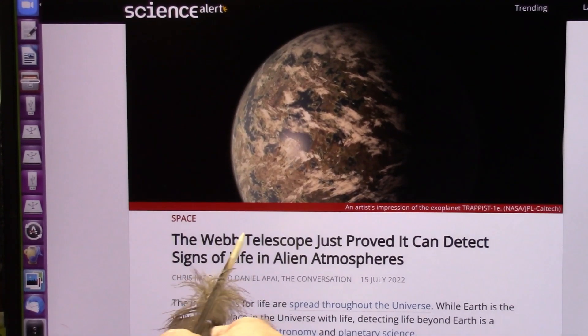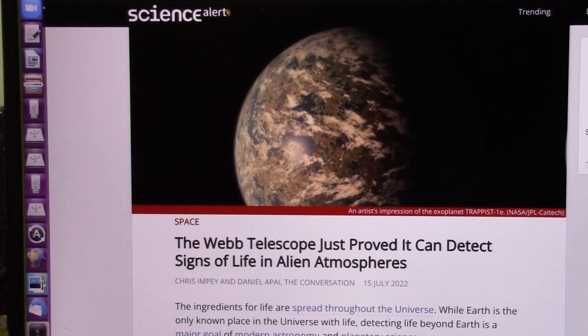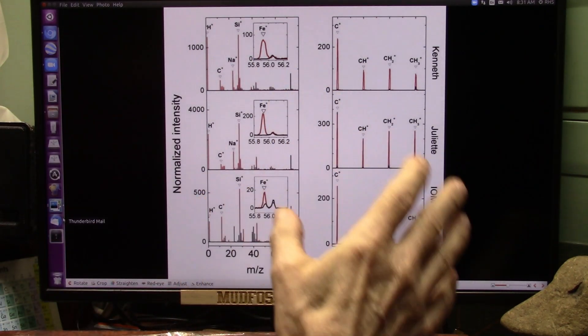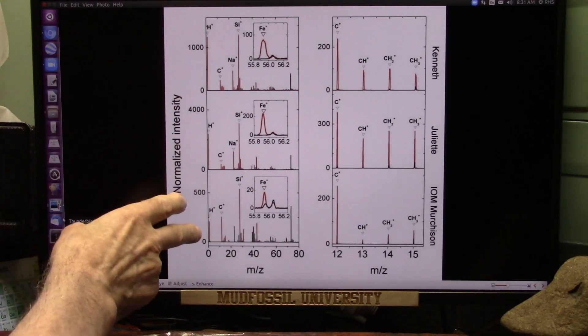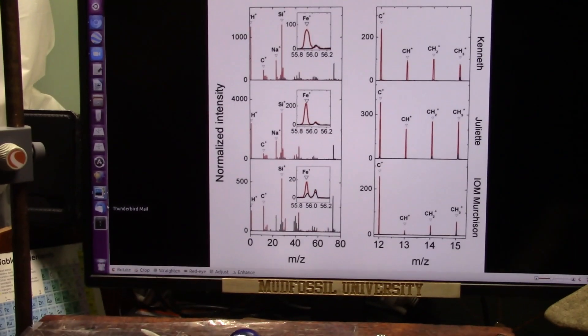This new Webb telescope proved it can detect signs of life in atmospheres, and they're using the spectrometers to do this. It's wonderful that they're out there with the Webb telescope seeing these molecules in space, but here they were at comet 67P, and this is the spectral analysis they took there as they actually landed on that comet.